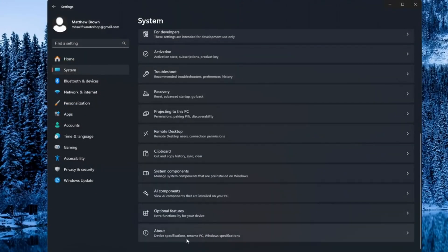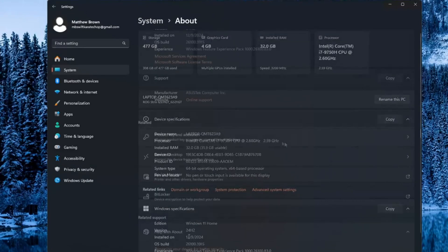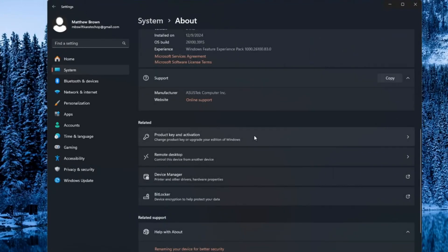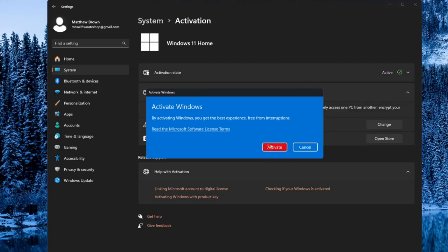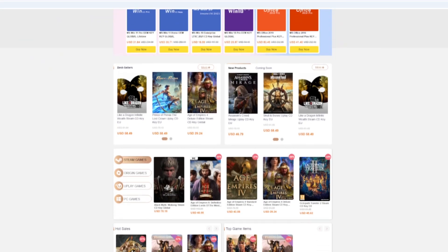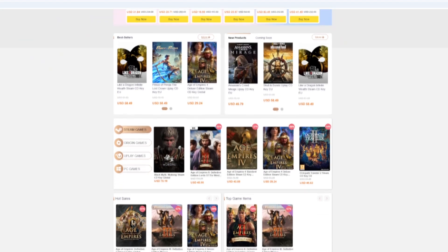I'll walk you through the Windows 11 Pro activation process, but it's not really that big of a deal — it's super simple to get set up. You just buy it, click it, put in the code. You don't have to worry about a fake CD key; you can get the real deal over at vip-scdkey.com.